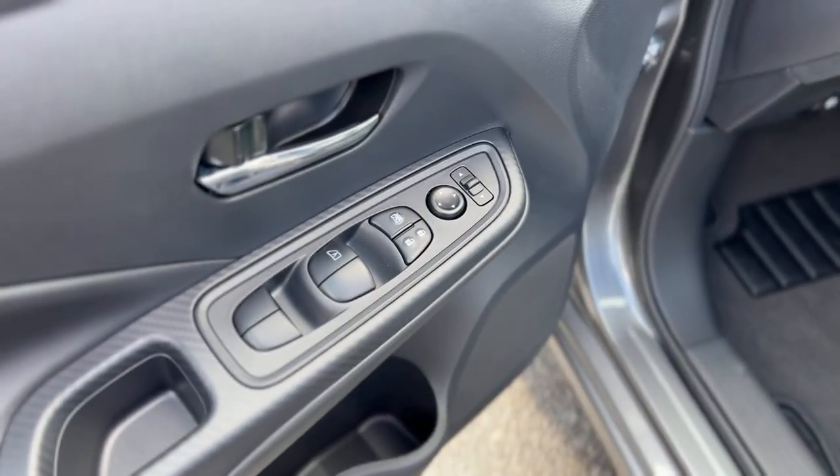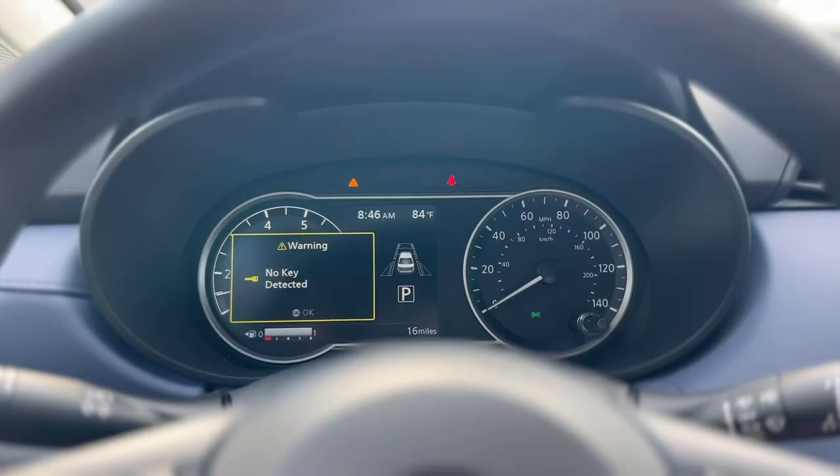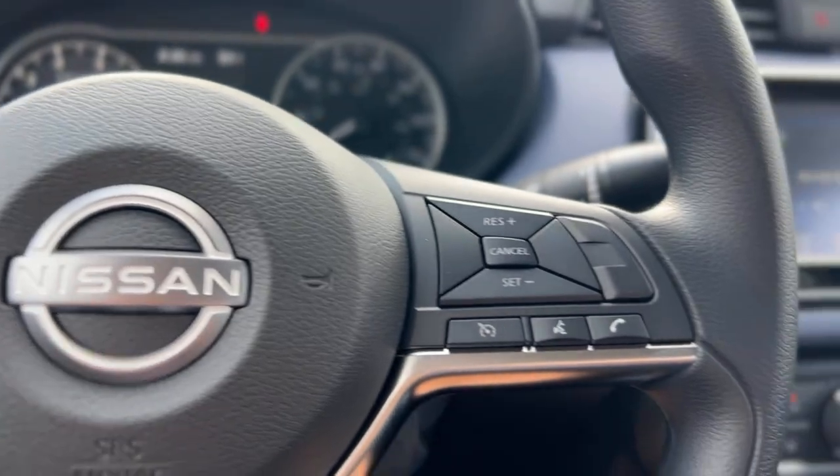In the front, windows and mirrors are powered. There's a digital gear gauge cluster, and audio and cruise control on the steering wheel.